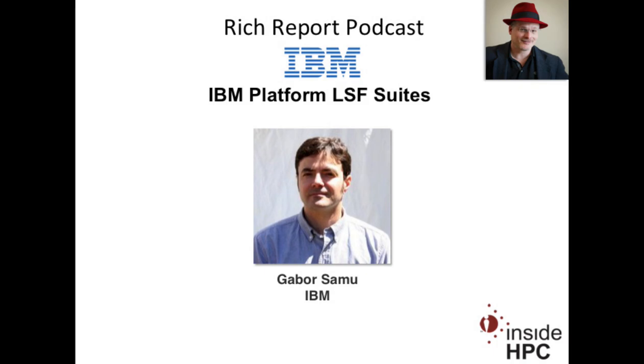Thanks for having me, Rich. You bet. That's it for the Rich Report. Stay tuned for more news and information on high-performance computing. We'll see you next time.